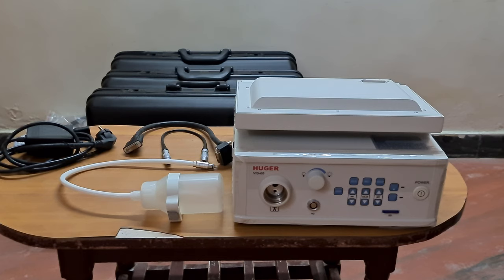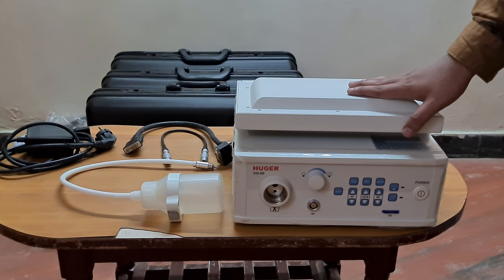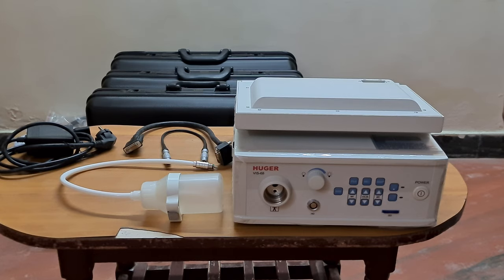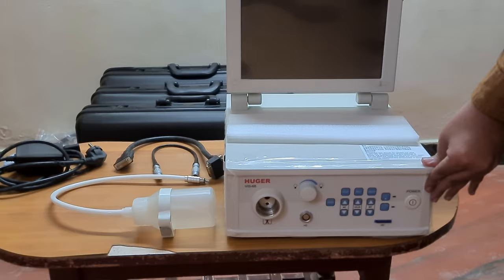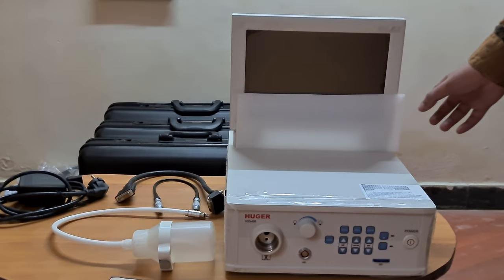Welcome to Entrusted Medical Devices. Today we are going to see the Hugo brand video endoscopy systems. Entrusted is one of the sole authorized importers and distributors of the Hugo brand video endoscopy systems in India. As you can see in the video, this is the main processor, which comes with an integrated light source, integrated medical grade display, and an integrated diaphragm-type air and water irrigation pump.